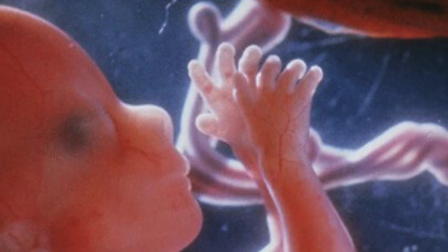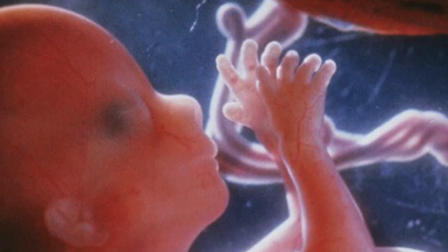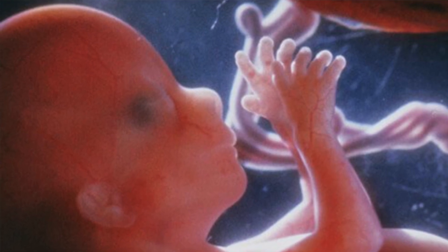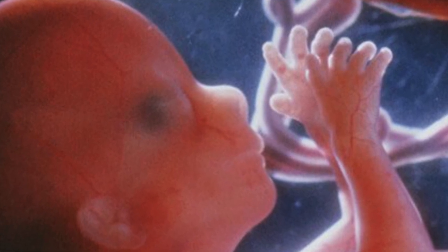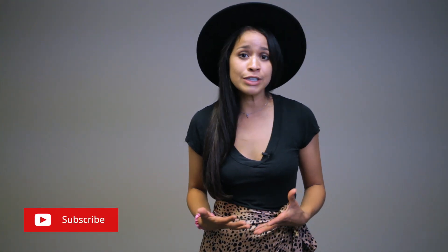By the end of the 16th week, the fetus weighs about 100 grams and is 14 centimeters in length. Fetal heart sounds are audible, and the baby has active movements that may be detected by mom. The baby's skin is transparent, and the pancreas and liver are working. The baby is actively drinking amniotic fluid inside, demonstrating an active swallow reflex, and urine is present inside the amniotic fluid.